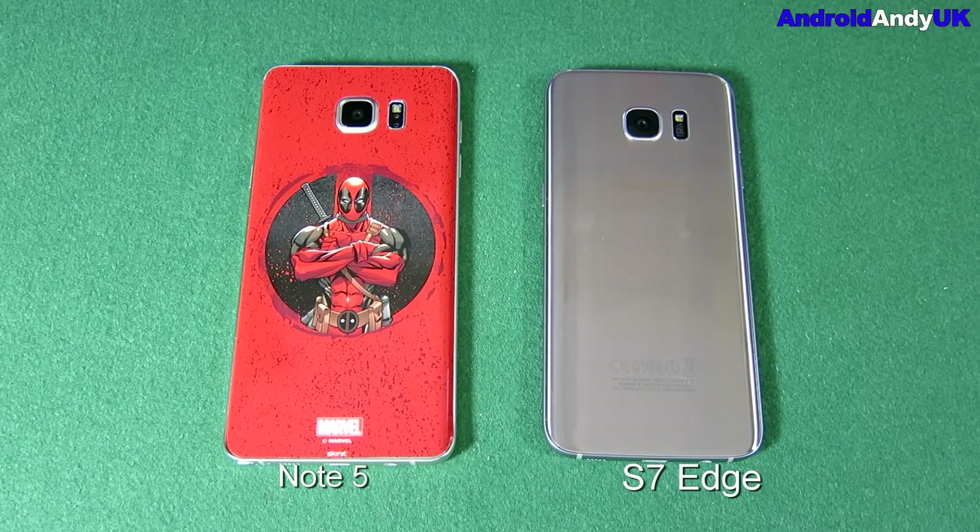Hey guys, Andy here. I have what will hopefully be quite an interesting matchup today. On the left is my daily driver the Samsung Galaxy Note 5, and on the right my new Samsung Galaxy S7 Edge.